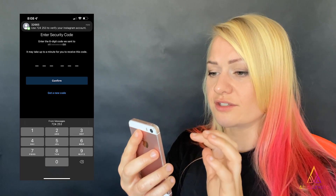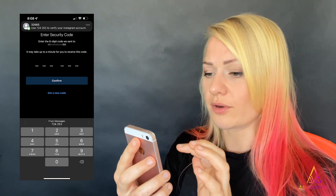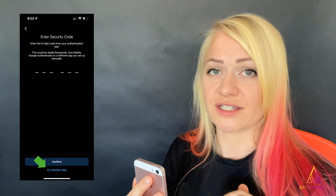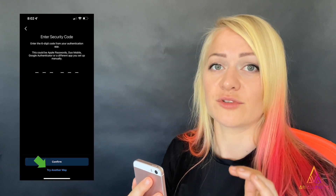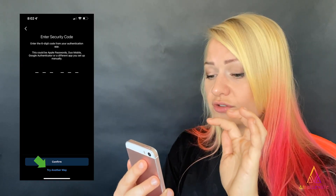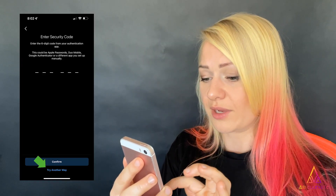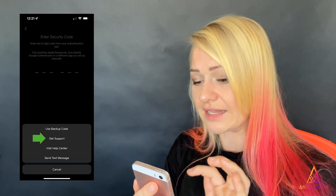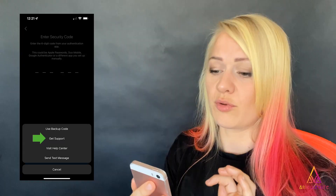After entering the security code from your phone number, you'll arrive at another 'Enter security code' page. This is where the hacker set up two-step authentication codes. Go to the bottom under Confirm and click 'Try another way.' You'll be faced with a small pop-up menu — select 'Get support.'